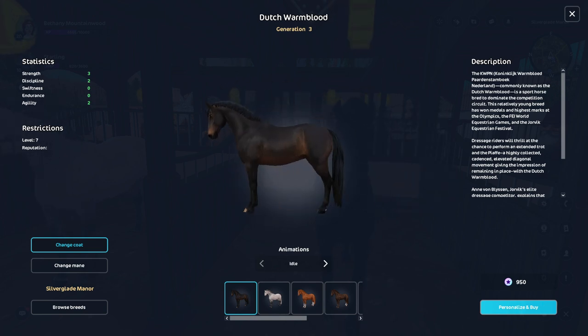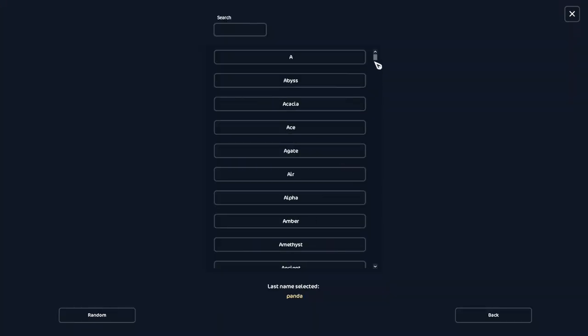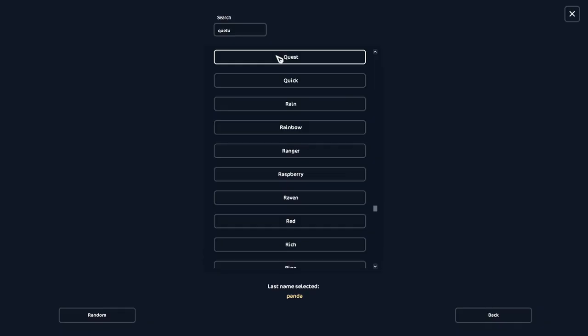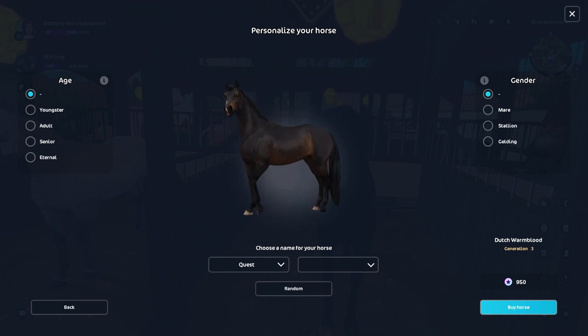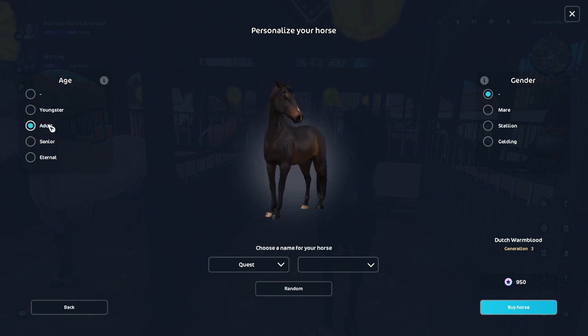I'm really looking forward to buying this horse — I'm really excited. I already have a name picked out. There's a search bar up here — okay, so his name is going to be Quest. I came across the name and I was like, that really suits him. He's going to be a boy; I can't choose between youngster and adult, but I'll probably just put it as youngster for now — it will probably be changed to adult later.